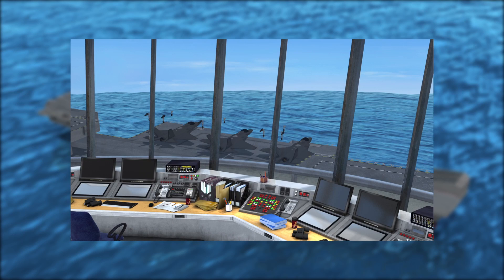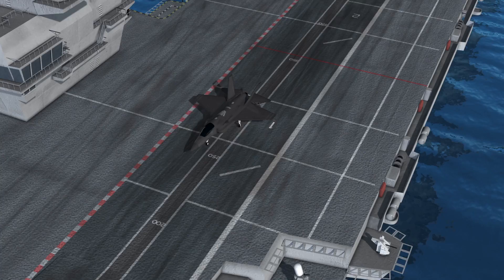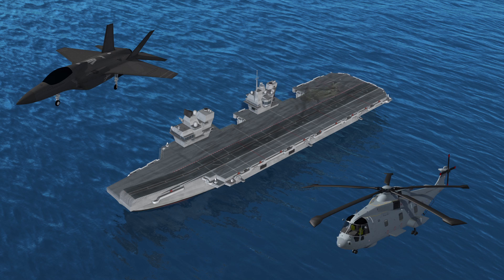It has two aircraft lifts, each of which can move two F-35s from the hangar to the flight deck in 60 seconds. The Queen Elizabeth was designed primarily to carry the F-35B, which can take off on short runways and land vertically. It can accommodate up to 36 F-35B jets and four AW101 Merlin helicopters.